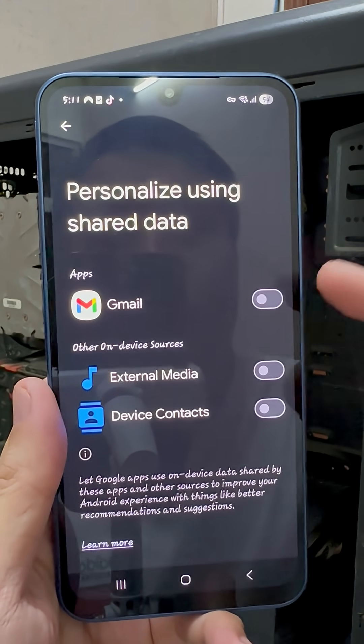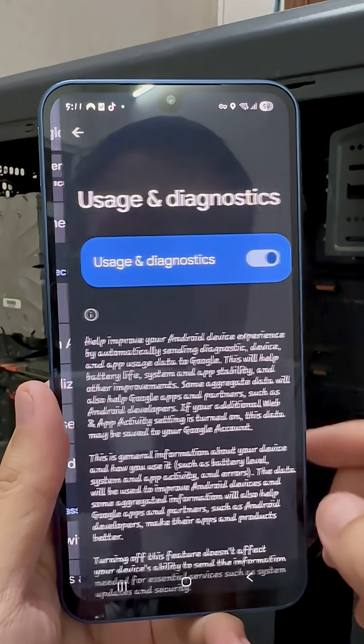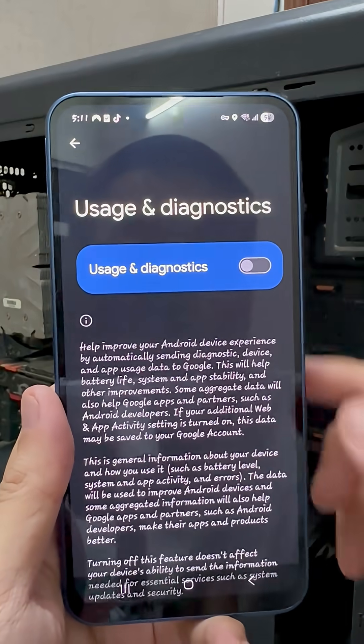Want an extra fix? Go back and find Usage and Diagnostics. Turn that off too. That's another sneaky one collecting background data.